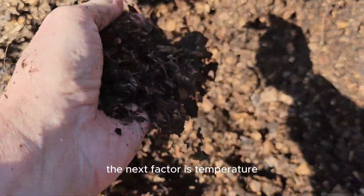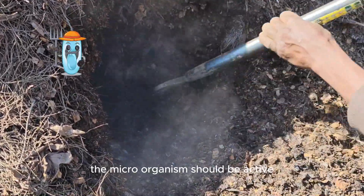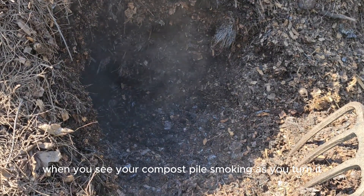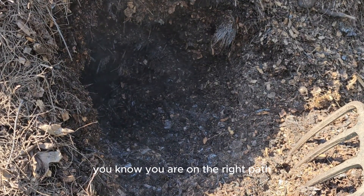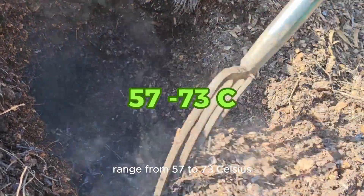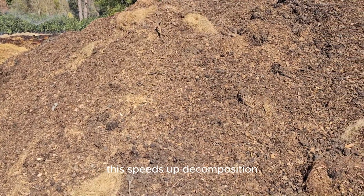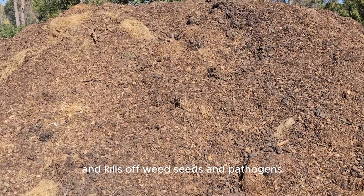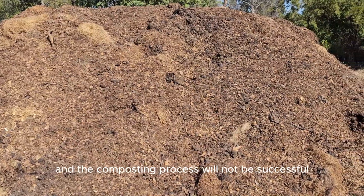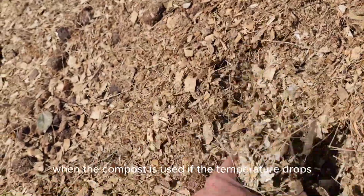The next factor is temperature. If you have your moisture levels, aeration, and nitrogen ratio sorted, the microorganisms should be active and start to increase the temperature of your compost pile. When you see your compost pile smoking as you turn it, you know you are on the right path. Heat is your friend, and the ideal temperatures for perfect compost range from 57 to 73 degrees Celsius, or 135 to 160 degrees Fahrenheit. This speeds up decomposition and kills off weed seeds and pathogens. If the temperature is too low, weed seeds and pathogens could survive, and the composting process will not be successful, leaving you with compost that could lead to nitrogen drawdown when the compost is used.